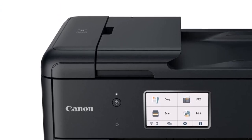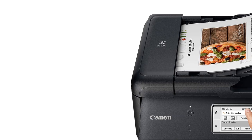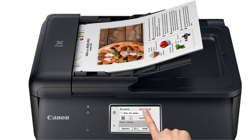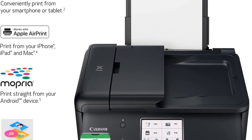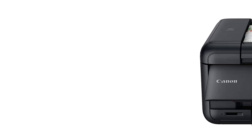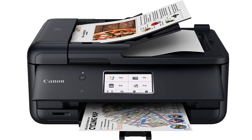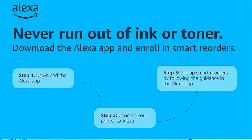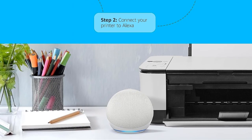The PIXMA TR 8620A turned in solid print speeds during our testing, with our 10-page test document taking less than one minute to print. Photos came out a whole lot slower, at about 2 minutes each, but that's less of a concern unless you're in the business of printing photos. Print quality is excellent for both monochrome documents and photos, and we found that photos in particular came out looking just as good as professional prints. The scanner also turned out good results, with good text reproduction, although the automatic document feeder only supports manual duplexing, meaning you need to feed pages in one at a time and flip them over to scan both sides.